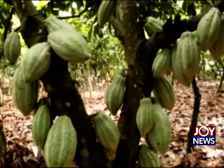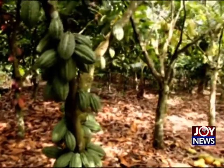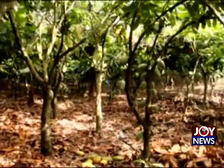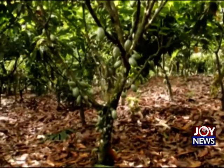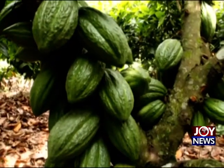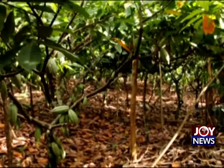The price of cocoa continues to fall on the world market, with a bag of the commodity selling at 475 Ghana cedis. But Mr. Edu is urging farmers not to panic over the price, with assurance that the government would continue to support cocoa farmers so they would not be affected by the price change.